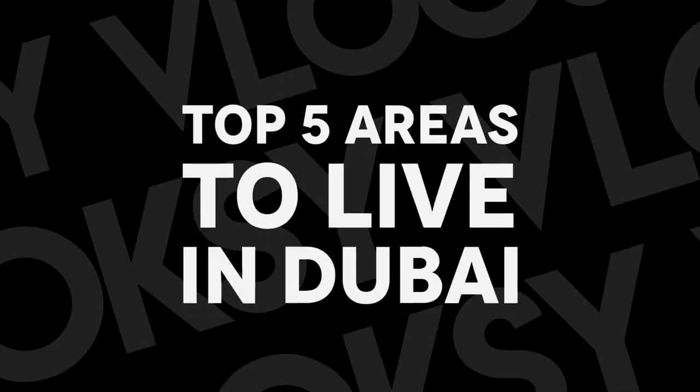Today I will give you my top five areas where to live in Dubai. I want to highlight that these are not the cheapest areas — I chose them because they offer great value for money. If you live there, you will have a good lifestyle and you can find affordable apartments as well.